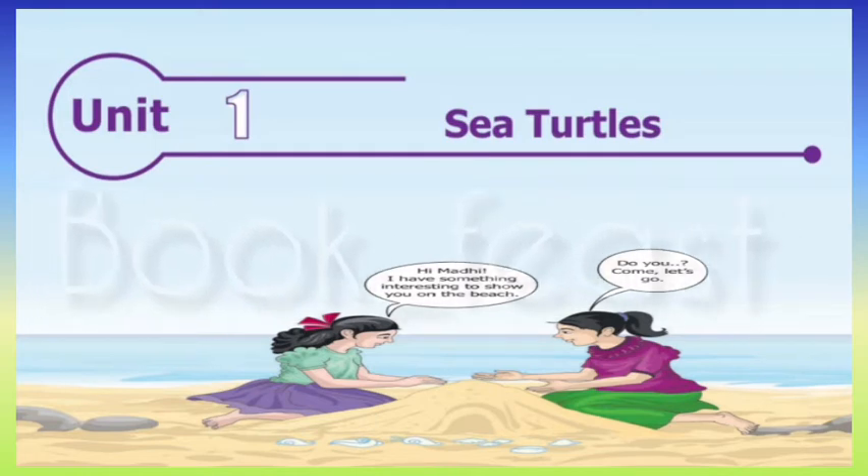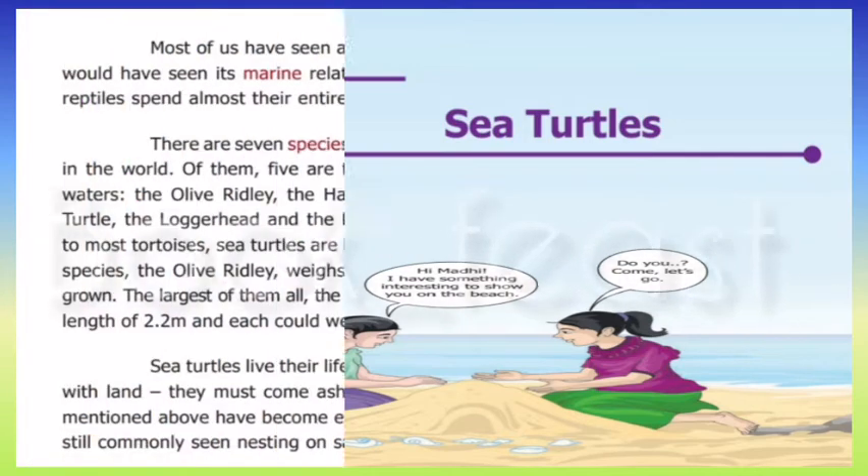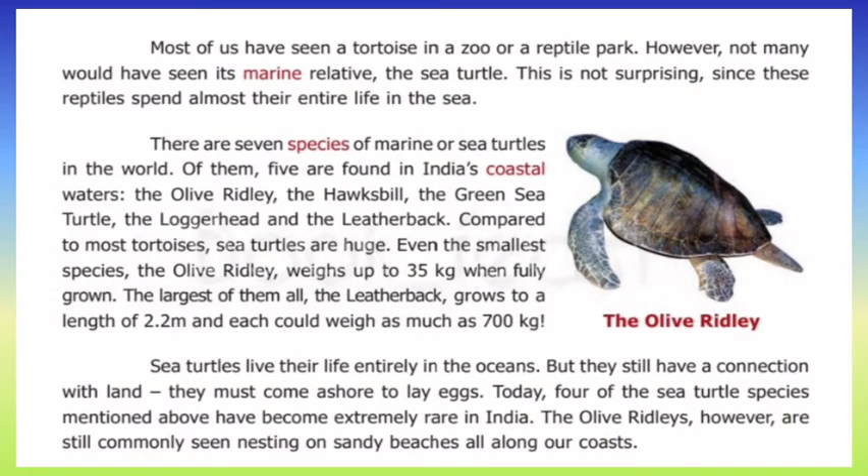What is the smallest species? The olive ridley is the smallest sea turtle species. The largest is the leatherback, which can reach a length of 2.2 meters when fully grown and can weigh up to 700 kg.